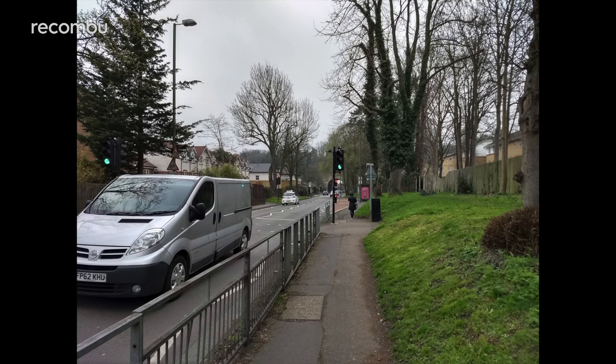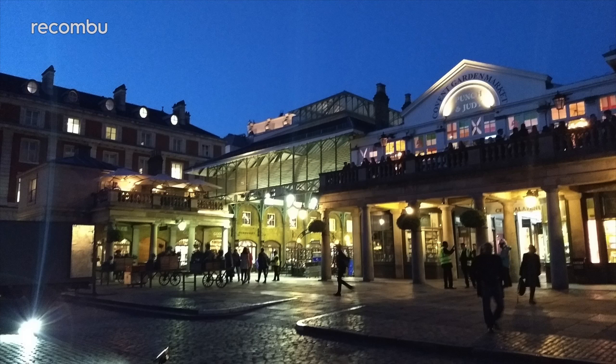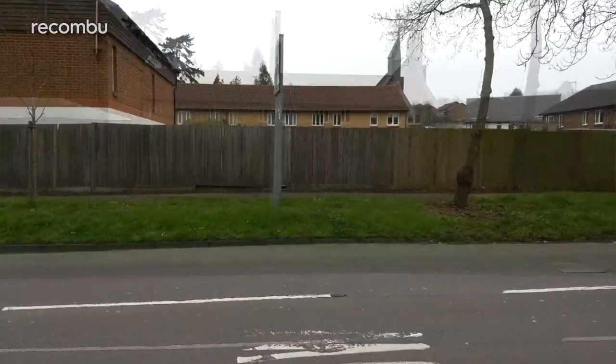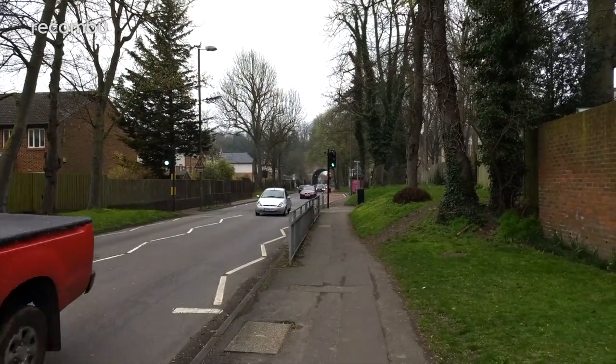Built-in HDR helps to deal with tricky lighting, ensuring that your photos are packed with detail even when you have to shoot into the light. When conditions get a little dim, that F1.7 aperture lens can suck up quite a lot of light to limit the amount of grain in the end result. You can also shoot full HD 1080p footage at either 30 or 60 frames per second, while the G5 Plus also boasts the ability to capture 4K Ultra HD resolution video.